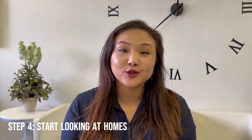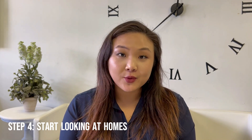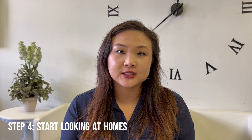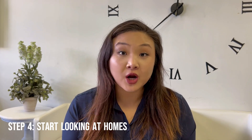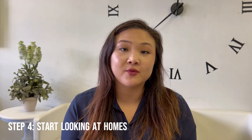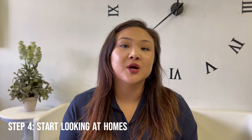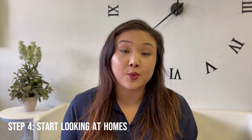Step four is to start looking at homes. What I would recommend is you go to open houses in your area, take a look at what homes are being put on the market for what price range so you have a better idea, and you can also adjust your expectations, or you just become more informed about what's available on the market right now.